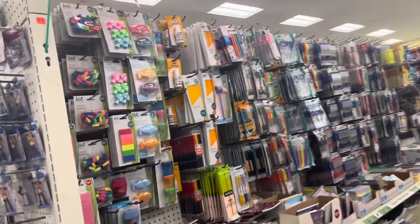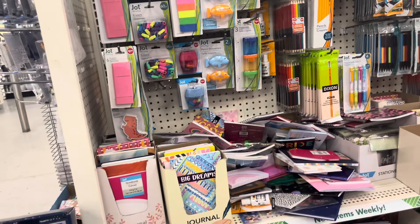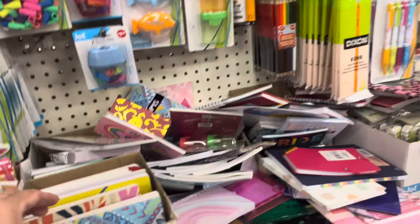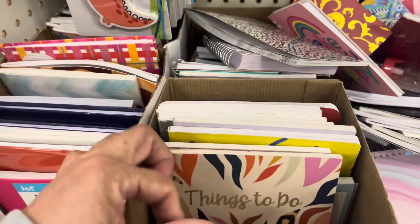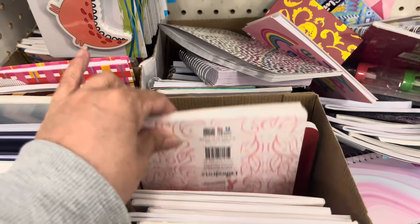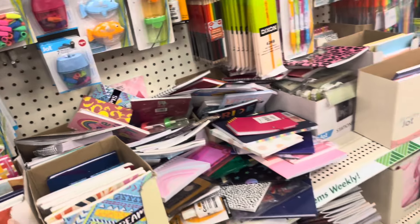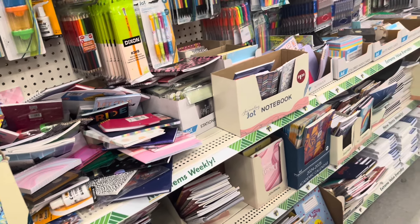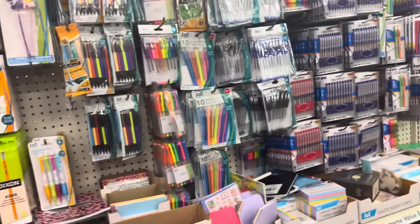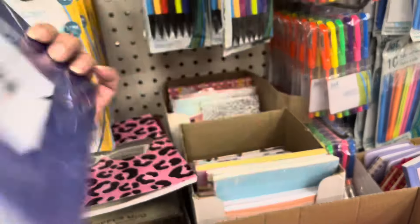Over here is my new favorite section. It used to be makeup and cosmetics, but now office supplies and school supplies are my number one. I'm always looking for inspirational booklets for Bible study. I'm almost done collecting everything I need to put together a little haul for a prayer Bible, and then I will build it and probably film that — so stay tuned!